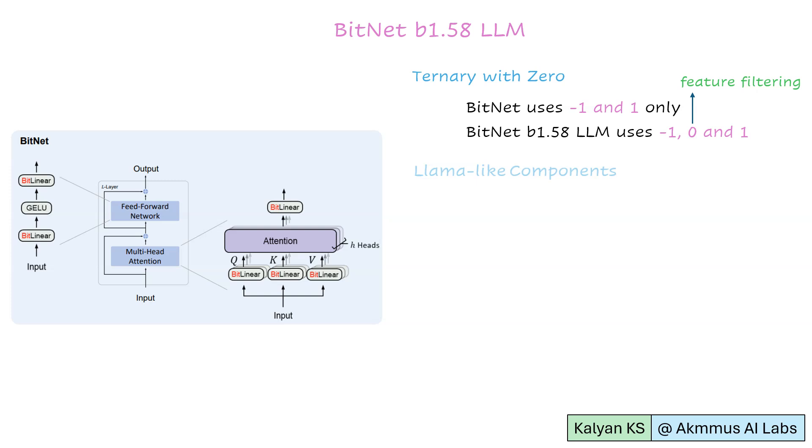The second change is LLM-like components. The LLaMA architecture has been the de facto backbone for building open-source LLMs. To embrace the open-source community, BitNet B1.58 adopts LLaMA-like components. Specifically, it uses RMSNorm, SwiGLU, rotary embedding, and removes all biases.